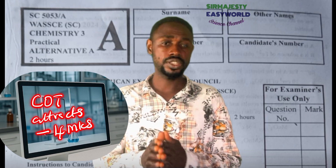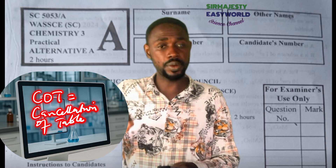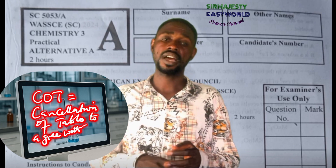Apart from answering with pencil, you are not allowed to cancel your titration table. Canceling your titration table and manipulating the values to rhyme with the teacher's will attract a minus four mark penalty. So between pencil use and table cancellation, you could already be looking at six marks lost out of 50.